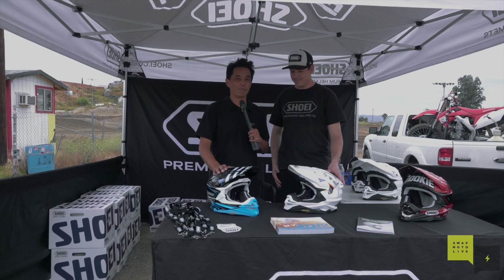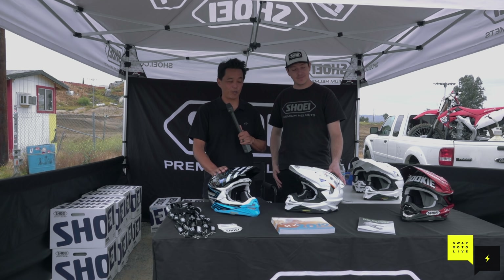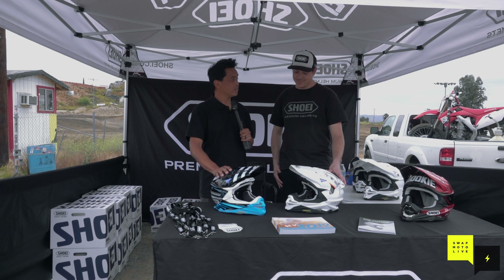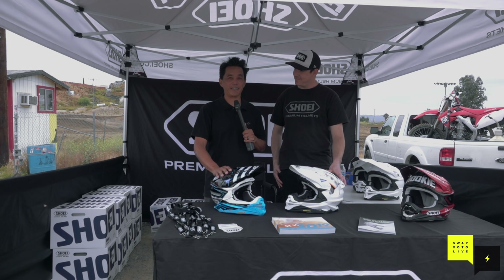We're at Parrish Raceway for the first annual Swap Motor Live ride day. I'm with my buddy Matthias Beyer at the Shoei Helmets booth. The VFX Evo is the newest helmet in their line.